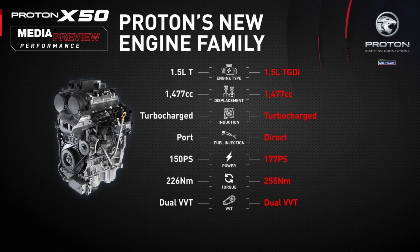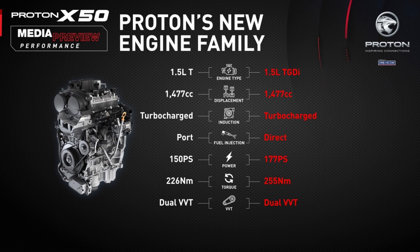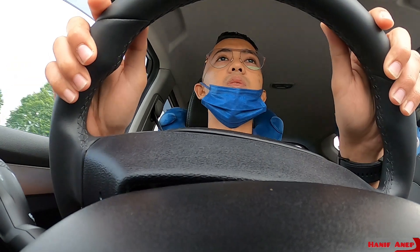Sebab dia injector untuk TGDI ni dia direct tembak ke head, ke valve. Sama macam motosikal-motosikal, macam Yamaha RS apa semua kan, dia dekat intake terus tembak ke valve. Kalau Multi Point ni dia jauh sikit daripada buffer. Itu spesifikasi yang sedikit beza, yang buat semua sama dari segi displacement size dan CC engine.